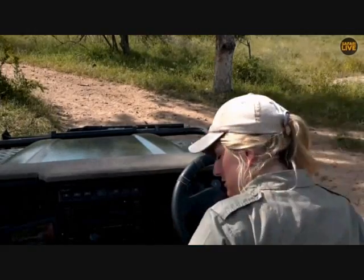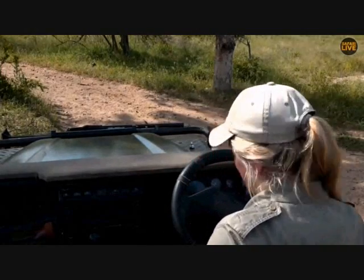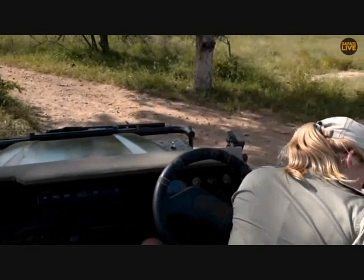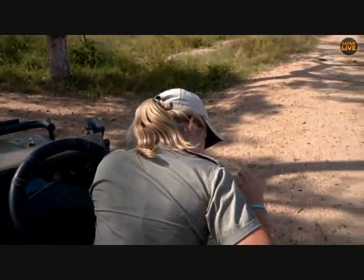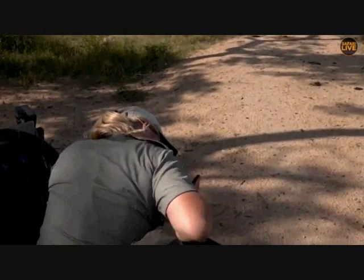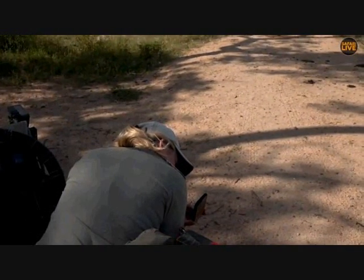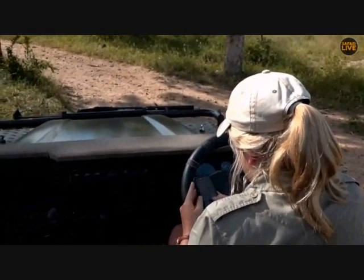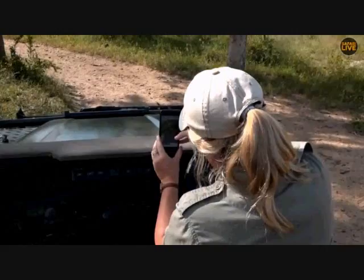You know what I'm going to do — I'm going to take a picture to show you all how close he is. Let me turn my camera on. That is where Hosana is right now — I can't really move. That is honestly amazing.